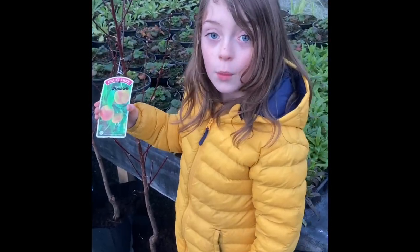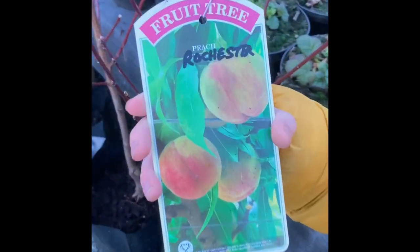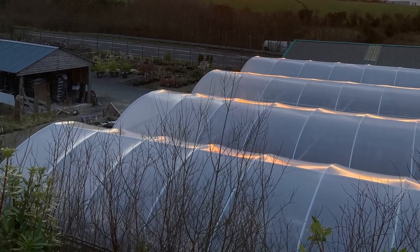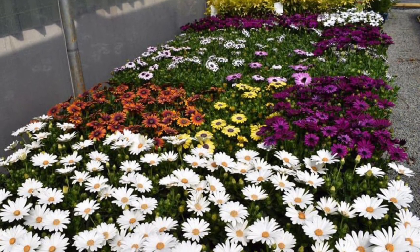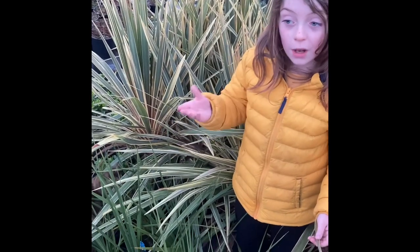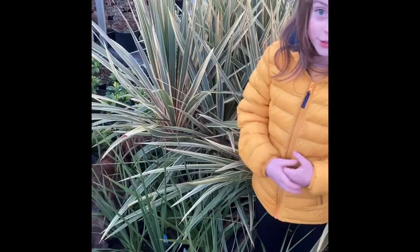In the warm tunnel we can grow exotic fruits like peaches. We can also grow plants from all around the world like these grassy things — they're from Australia.